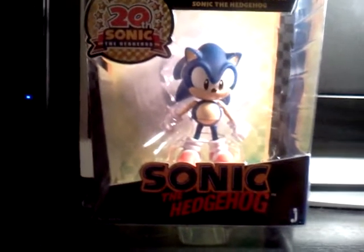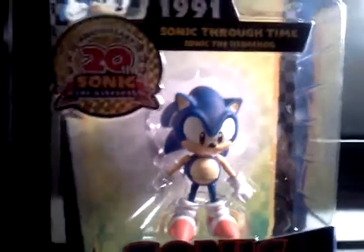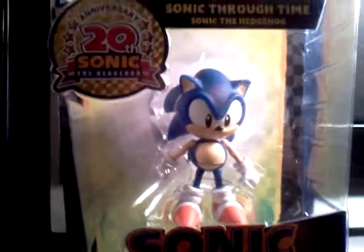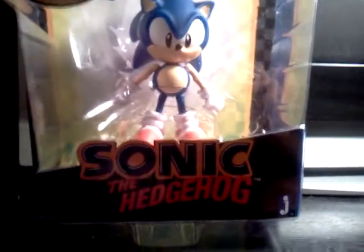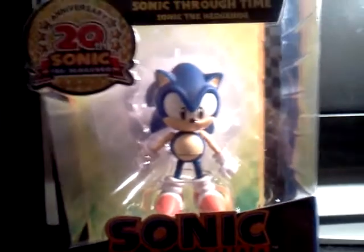I have to do a video on this. I'm really excited I got this. I went to Target today and saw that they have these action figures of Sonic the Hedgehog. I'm a big Sonic the Hedgehog fan. I love the video games — the old video games at least.